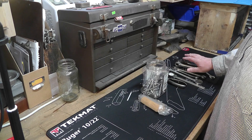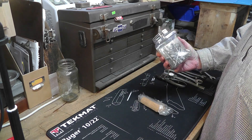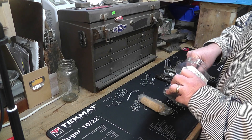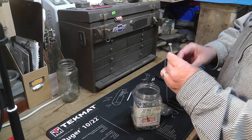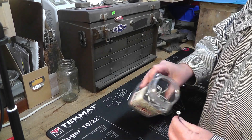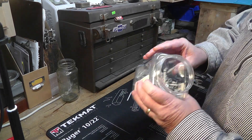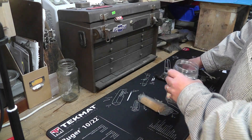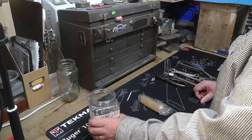I saw these hand tools and a container of construction screws. They're exterior grade galvanized, so I thought I'd grab that because I'm always using those. I figured I'd use it to put some of the hand tools in.